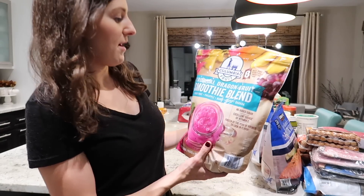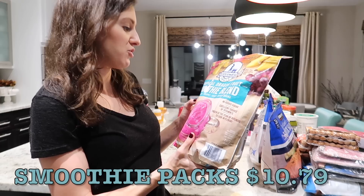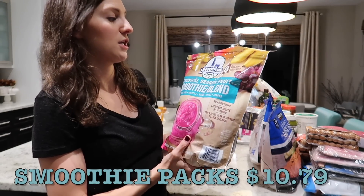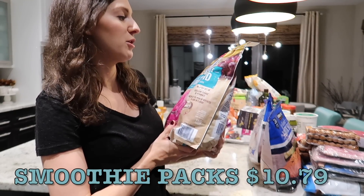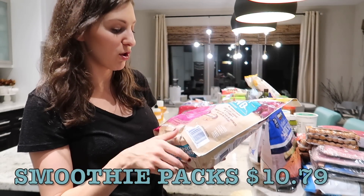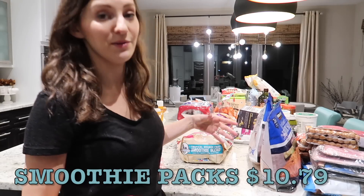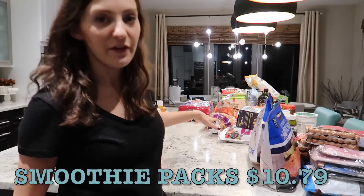I grabbed this tropical dragon fruit smoothie blend — this one is new to me. It has dragon fruit, pineapple, mango, grapes, and banana. It's actually eight pre-portioned smoothie bags, which makes life a little easier. I don't typically love buying smoothie blends that already have bananas because bananas are so cheap and you can freeze your own. But this one sounded good and the price wasn't terrible.